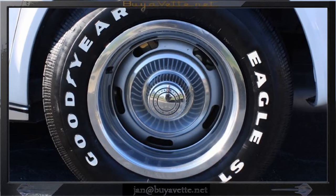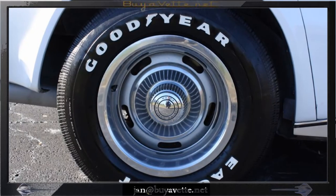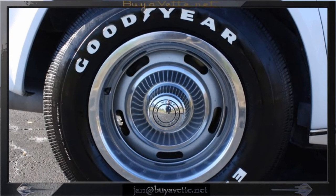Here we're looking at all four wheels and tires. The average is 732, so those are decent tires.